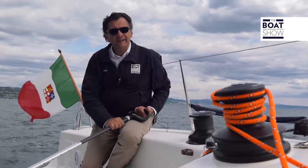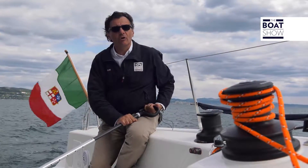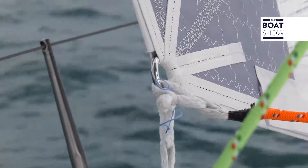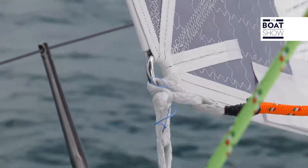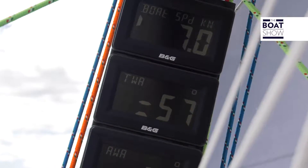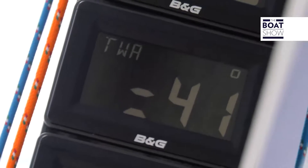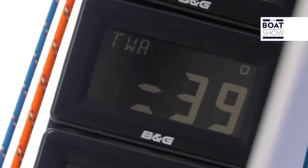Here is the upwind performance — it's a very sensitive boat with a certain reaction to the helm. We are pushing it, trying to achieve seven knots. We have narrowed the settings. Look at the angle to the true wind: 38 to 40 degrees, with the apparent wind at 20 degrees.